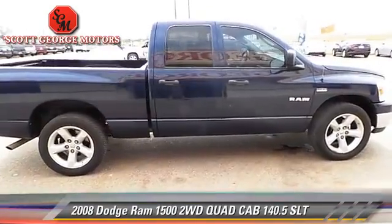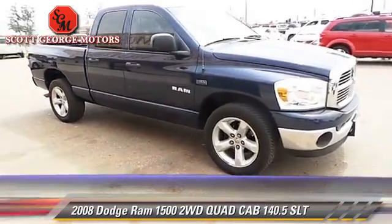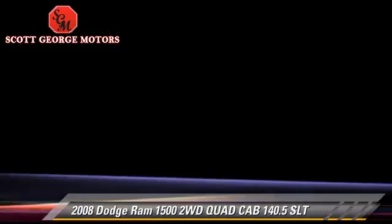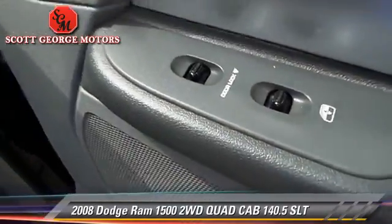Safety features include fog lights and dual front airbags. Comfort and convenience features include power door locks, power windows, and satellite radio.